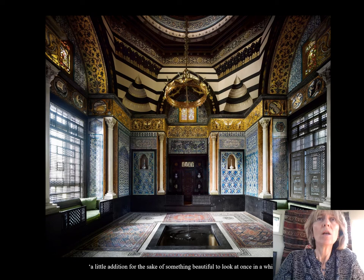Leighton used the room to entertain his friends and colleagues — very much as a smoking room. And there's at least one report of one of his friends falling into the fountain in the centre, having had a drink or two too many. Leighton described the house as 'a little addition for the sake of something beautiful to look at once in a while.' But I think you'll agree with me that it's a whole lot more than that — it's a truly spectacular room and one that we're very lucky has survived.